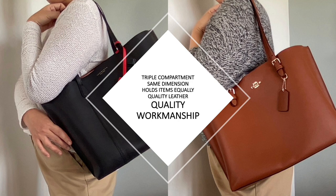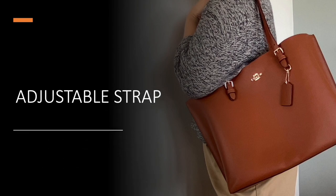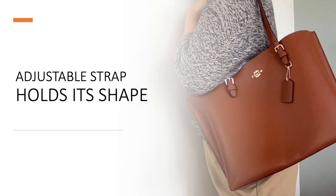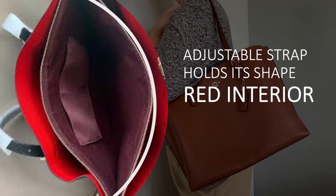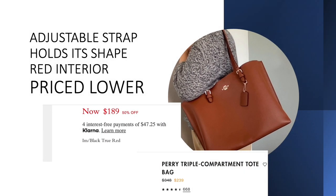If I have to choose, I choose the Molly tote bag by Coach for the following reasons: first, it has an adjustable strap; second, it holds its shape better than the Perry tote; third, I love the red interior of the Coach Molly tote; and lastly, the Molly tote is more affordable than the Perry tote by a large margin.